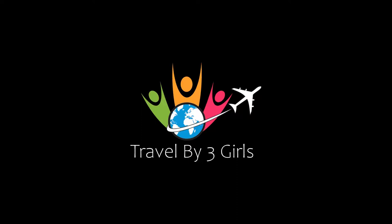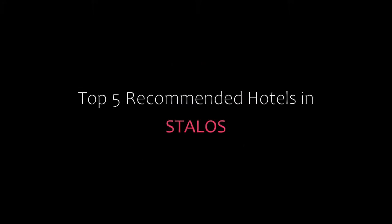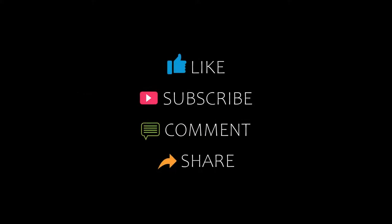Hi guys, welcome back to my channel and now you are watching a new video of top recommended hotels. Please subscribe to my channel and don't forget to like, share and comment. Let's start the video.